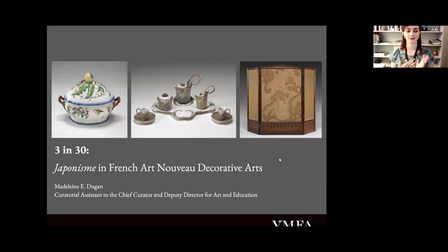Today I will be talking specifically about French Art Nouveau and the inspiration it took from Japanese art and culture. Happy Asian American and Pacific Islander Heritage Month. We have three decorative works of art that we will look at today that will provide a good example of Art Nouveau's heavy reliance on Japanese aesthetics. We'll spend a little time with each of them and then we will have time for questions at the end.